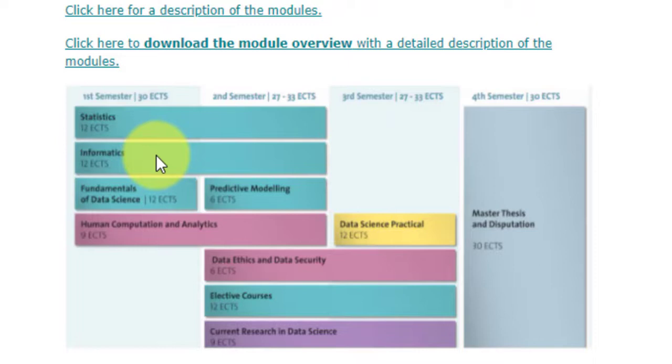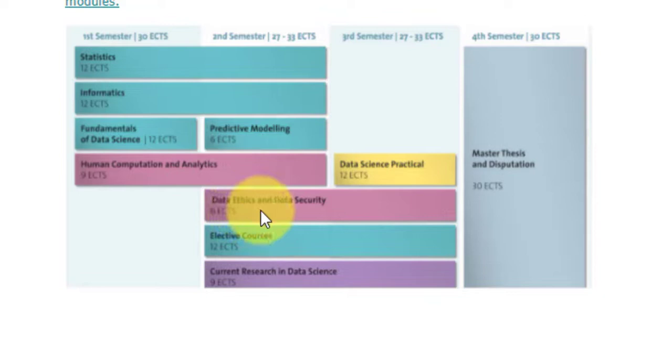The curriculum consists of a modularized study program across four semesters. In the first semester you study statistics, informatics, fundamentals of data science, and human computation and analytics. In the second semester you continue statistics and informatics, and add predictive modeling, continued human computation and analytics, data ethics and data security, elective courses, and current research in data science. In the third semester you study data science practical, data ethics and data security, another elective, and current research in data science. The fourth semester consists solely of a master's thesis worth 30 credits.